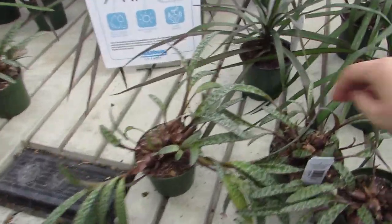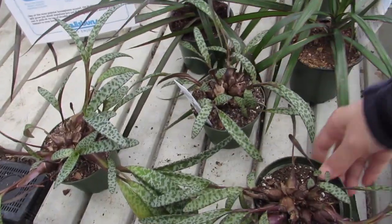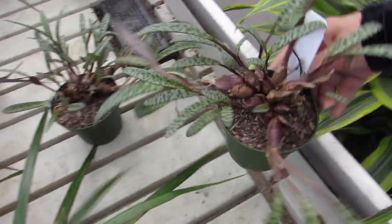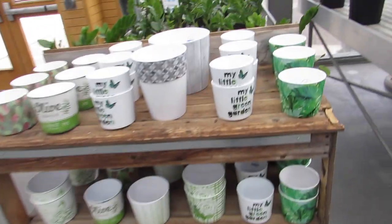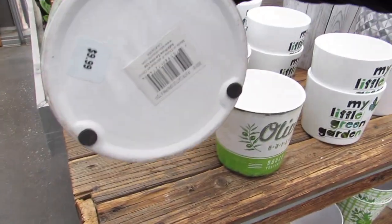I'm really liking these — Ledebouria socialis, I think they're so pretty and it's got a bloom. I don't know if they're difficult, but they are sure pretty. I should really look them up before I purchase them. Oh look — my little green garden, that's cute! $11.99 for the pots. Look at this one with the cacti on it — $9.99!